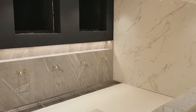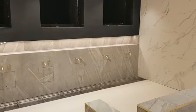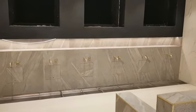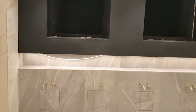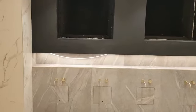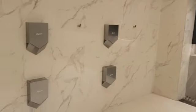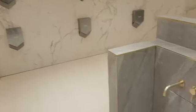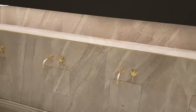Assalamu alaikum brothers and sisters, we're back on site for our very nearly there update. We're in the brothers' Wudu area. MashaAllah, since our last visit the taps are in, look at this LED lighting mashaAllah. There are Dyson foot dryers, amazing mashaAllah, and beautiful tiles and a beautiful tap. This one is pretty much done, the LED lighting is in.